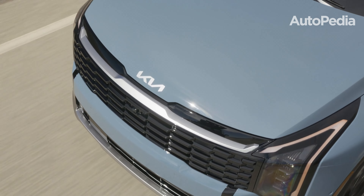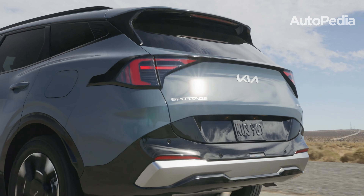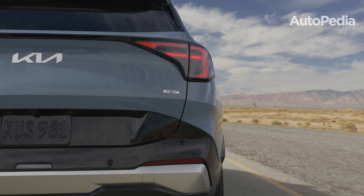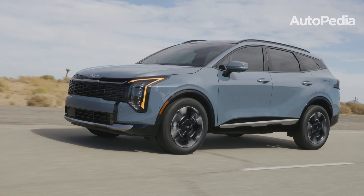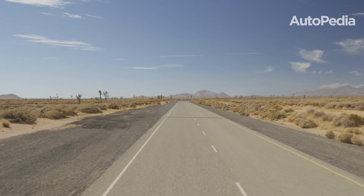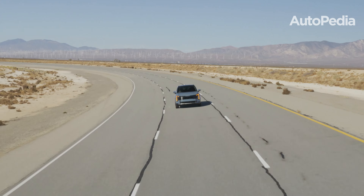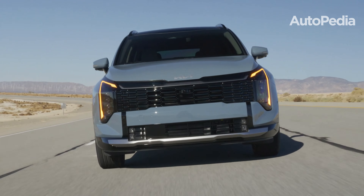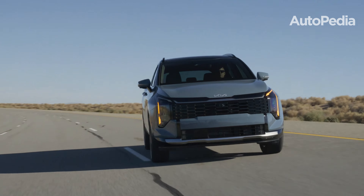The Sportage offers a wide range of powertrains to suit every need: a 2.5-liter inline-four engine with 187 horsepower for a reliable and smooth drive; a hybrid model with 226 horsepower offering a blend of power and efficiency; and a plug-in hybrid (PHEV) producing 261 horsepower with a 32-mile electric-only range, perfect for reducing fuel consumption during daily commutes. For off-road enthusiasts, trims like the X-Pro Prestige include all-terrain tires and drive modes for snow, mud, and sand.